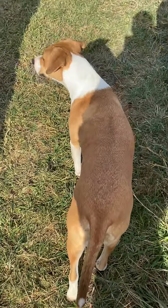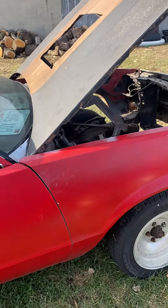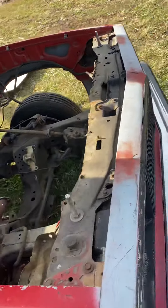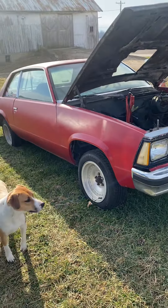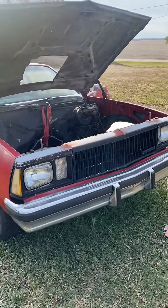That's Scooby, our mascot — just the last model. Alright, so there's the 1980 Malibu. Dog not included.